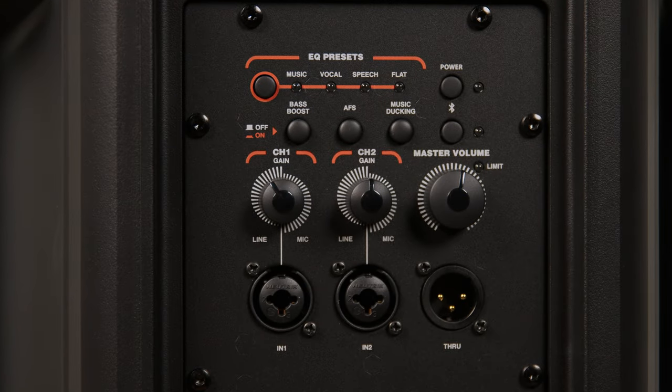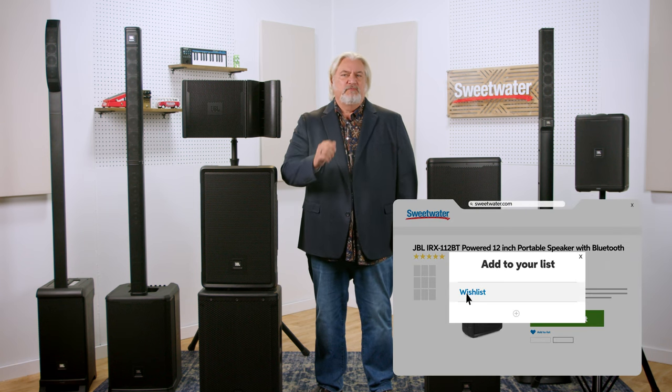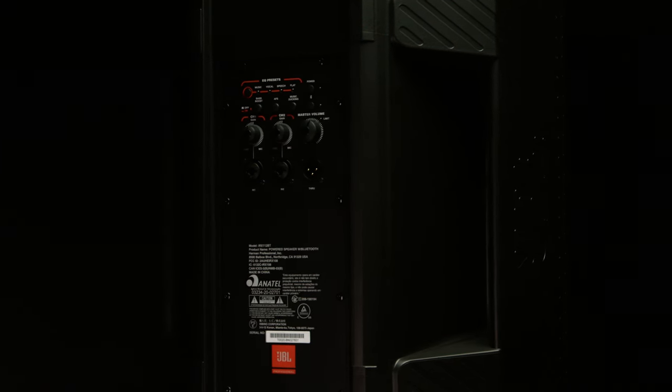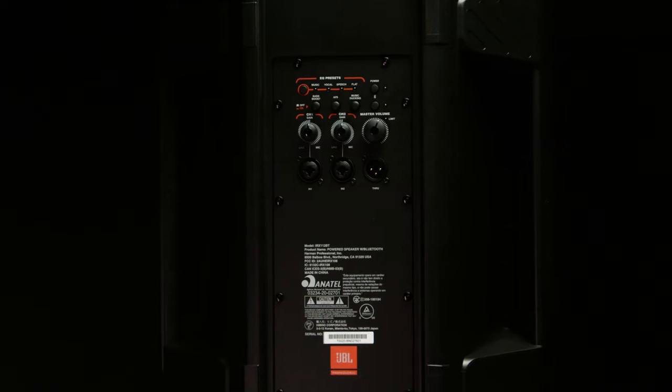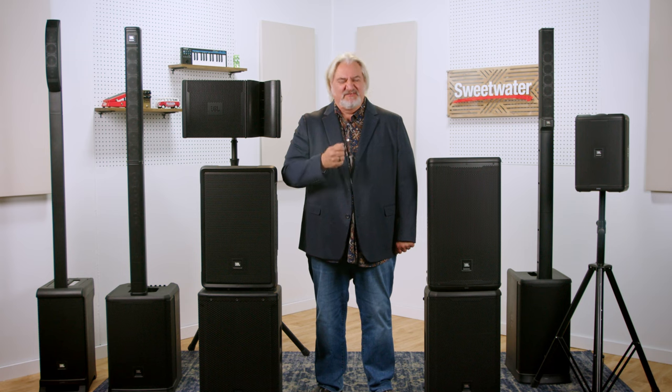Next up, let's take a look at the JBL IRX family, starting with the IRX-112BT. This is a super portable loudspeaker with a 12-inch low-frequency driver and 1300 watts of power on board. You get built-in feedback suppression, one-touch ducking for automatically turning down background music when you're speaking, built-in EQ, dual inputs, and Bluetooth streaming. The IRX-112BT makes a great portable loudspeaker — mount it to a pole or use it as a floor wedge monitor. It's budget-friendly and weighs just over 17 pounds.